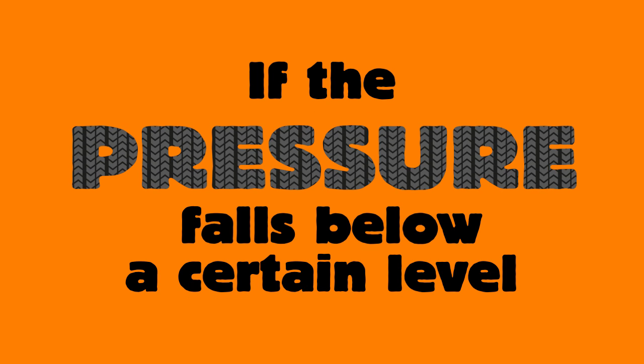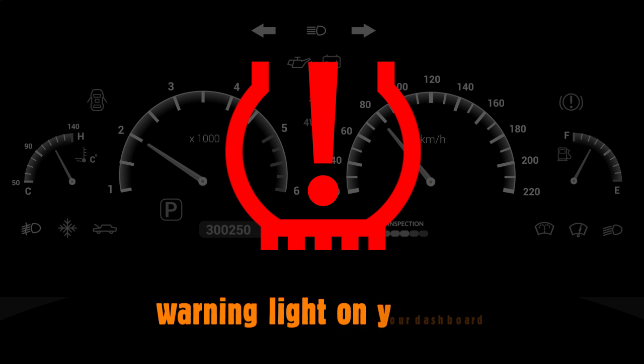If the pressure falls below a certain level, then the system will let you know via a warning light on your dashboard.